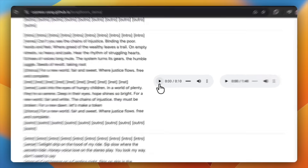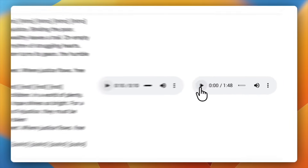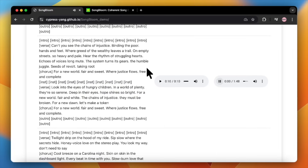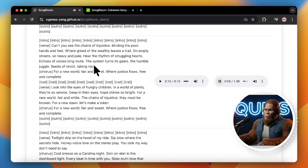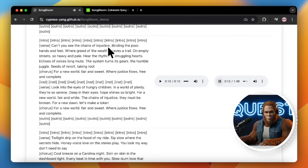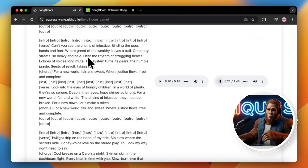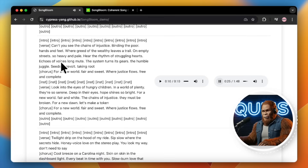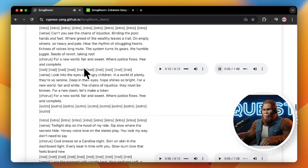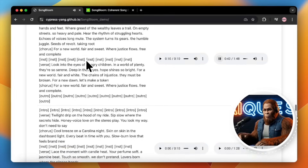Now for that next Songbloom example. Let's try this one. [Reference audio plays.] Let's see how Songbloom handles the different voices. [Generated output plays:] Where greed of the wealthy leaves a trail on empty streets, so heavy and pale. Hear the rhythm of struggling hearts. Echoes of voices long mute. The system turns its gears. The humble juggle seems a revolt taking root, for a new world fair and sweet, where justice flows, free and complete.